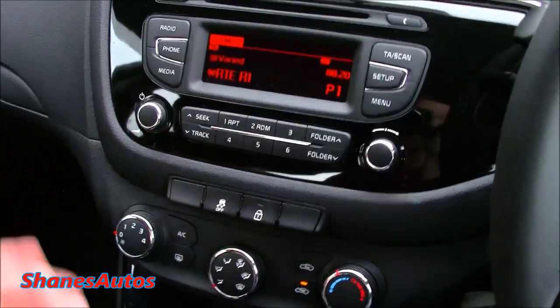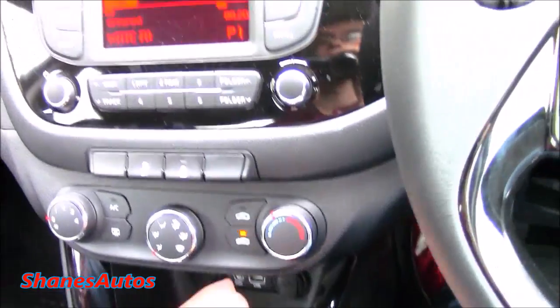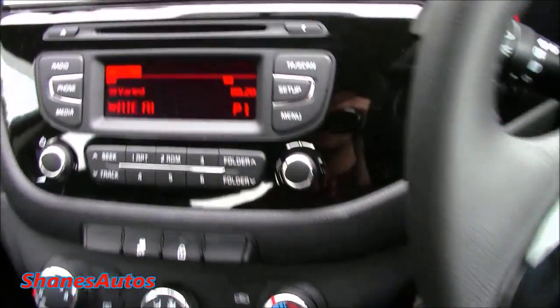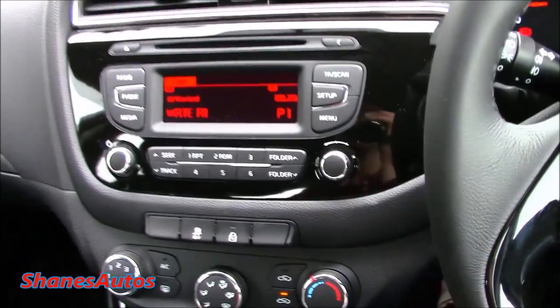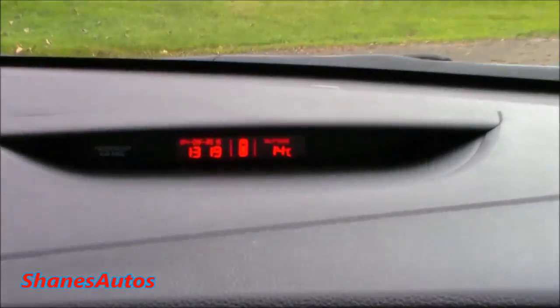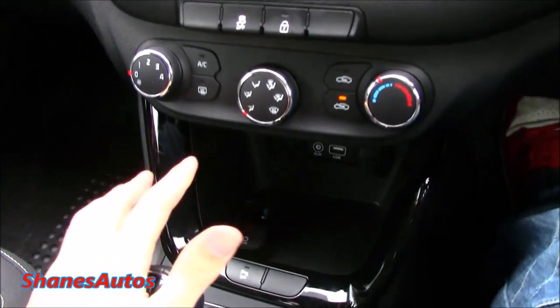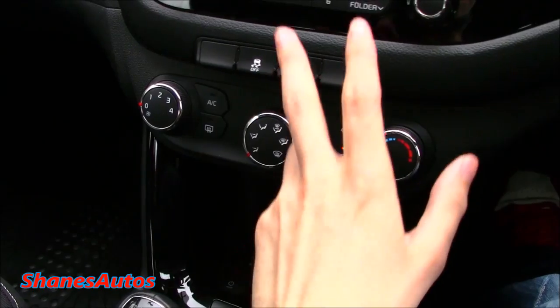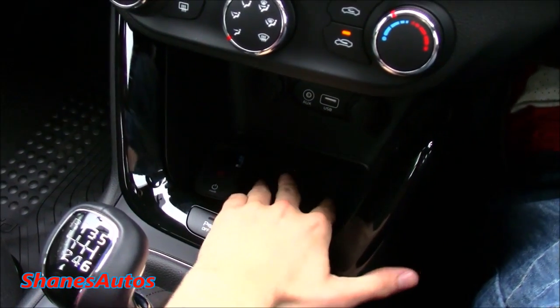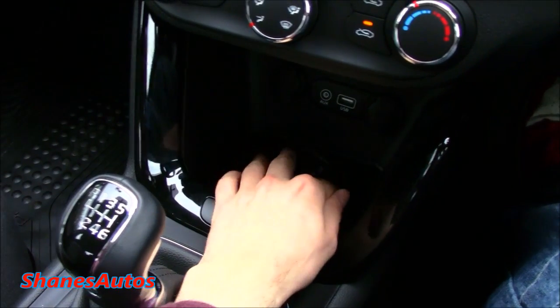There's media input for USB and auxiliary plug-ins, plus two 12-volt power outlets. The controls up here adjust the clock displayed in the centre, showing time, date and outside temperature. Coming down, you've got standard air conditioning controls, traction control, central locking, and a rubber storage pad — items won't slide around when driving.